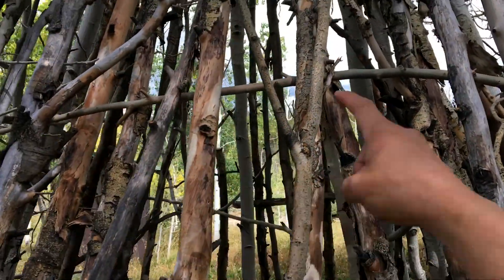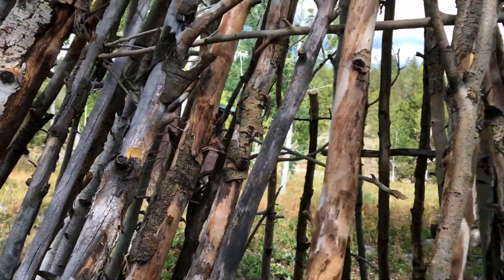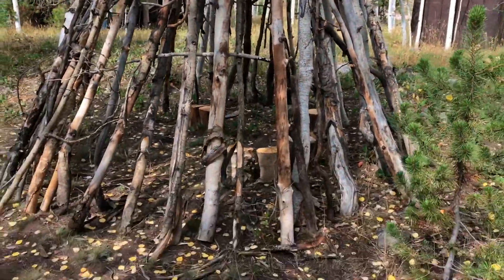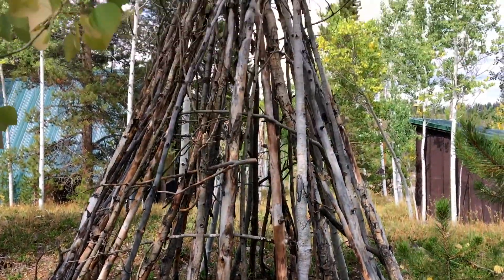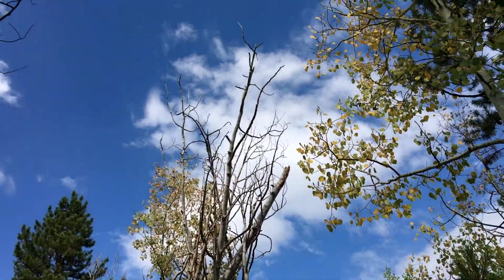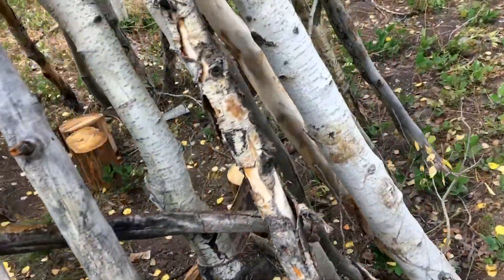Whoever built this has put these green aspen boughs in there when they were green and then it's gonna form and dry to it. This thing is really big. There's some cut logs and stuff in there. I don't see any cuts so far — well, there's one cut.